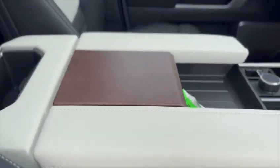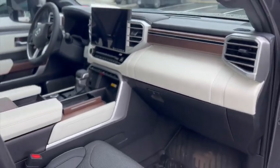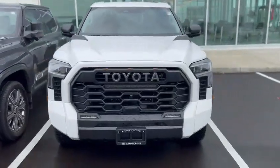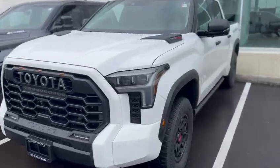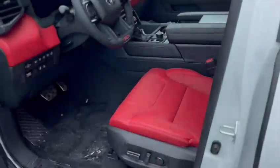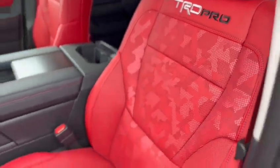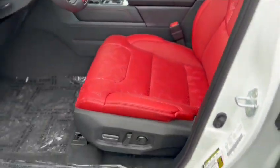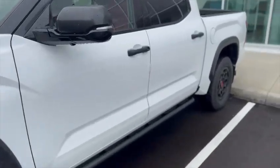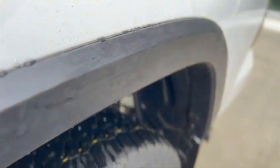It ties in very nicely with the wood grain trim. Now let's get to the TRD Pro. It's the only Toyota Tundra that you can get with these beautiful, unique red leather seats — so if you want the red leather seats, you're going to have to go TRD Pro. And on the TRD Pro Tundra, it is the only Tundra that gives you these custom-looking side camouflage exterior accents.